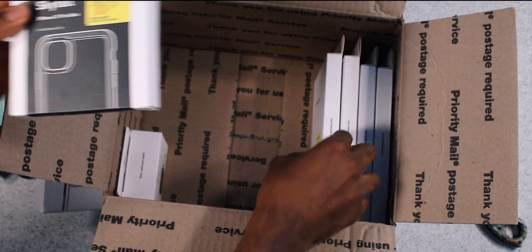We got the Skyfall again but this time in green — beautiful case. The Skyfall series is a little tough to take out, but it's easier to remove it from the bottom.